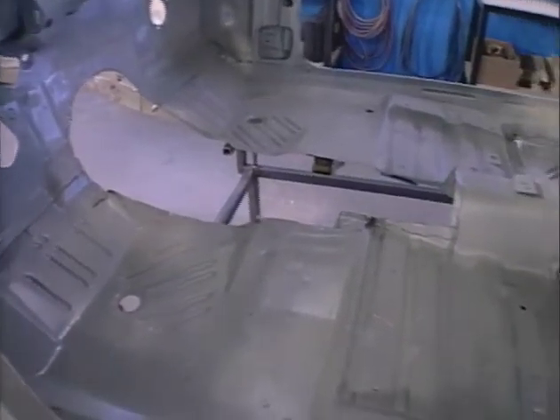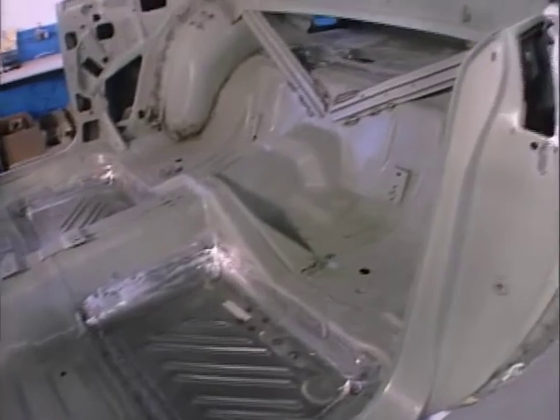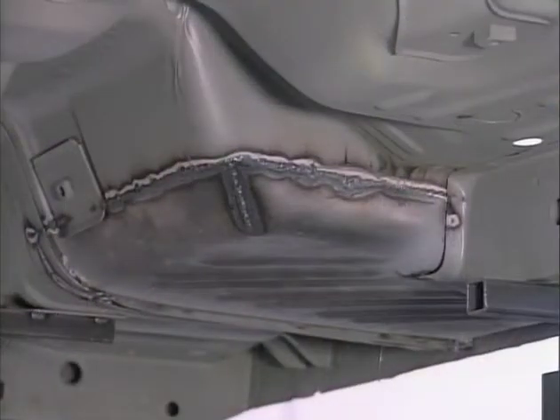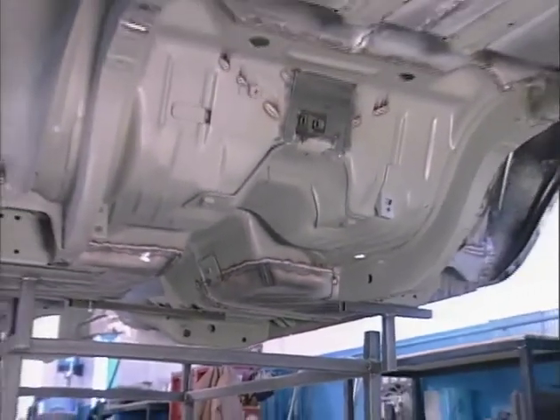The cars are being fully rotisserie restored, stripped down to bare metal and built up from there. When you want a machine like this, you want to make a statement. Not only does it have a superior drivetrain, suspension and brake system, but it's got to look kick ass as well.